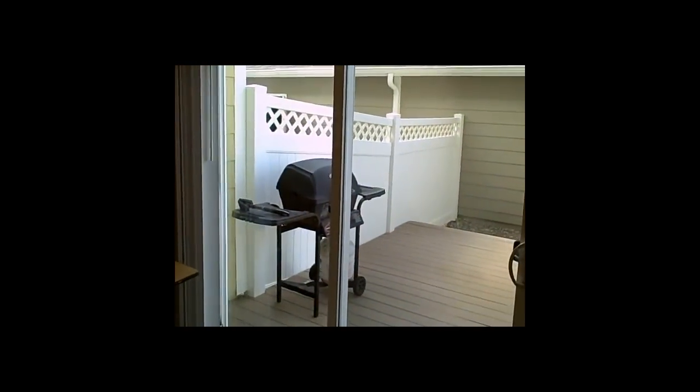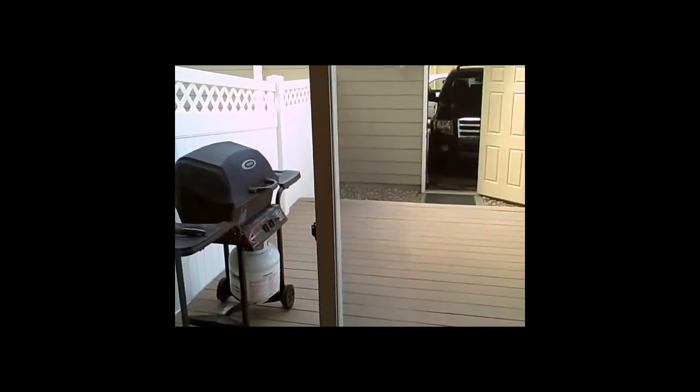And then you've got this nice patio out back — we'll step out there in a minute and check it out. First, let's go ahead and go upstairs. Oh, and by the way, you're looking at the pantry.